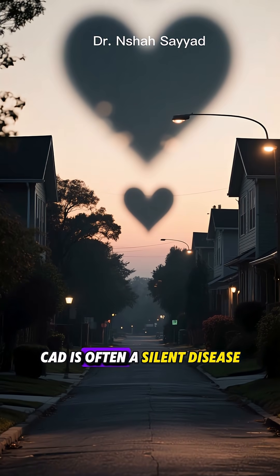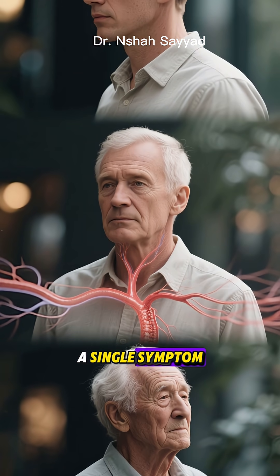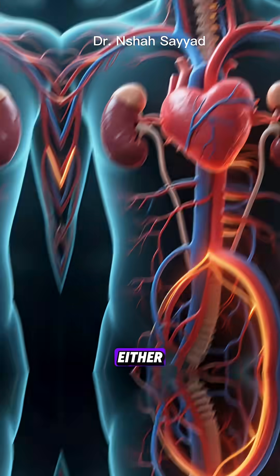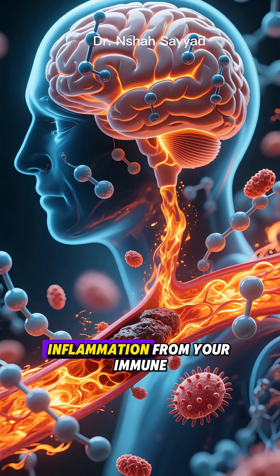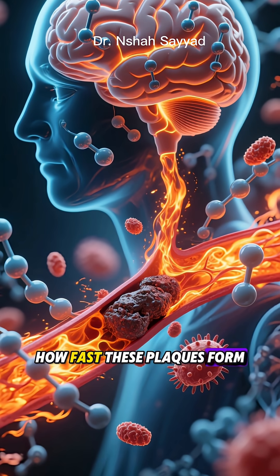The scariest part? CAD is often a silent disease. It can develop for decades without a single symptom. You could feel perfectly fine while your arteries are slowly narrowing. It's not just a heart problem either. Your whole body is involved — your hormones, your stress levels from the nervous system, and that chronic inflammation from your immune system all play a role in how fast these plaques form.